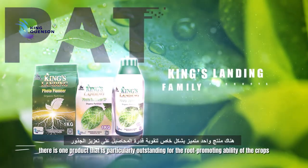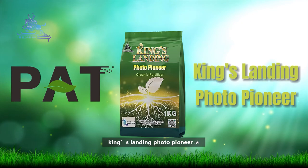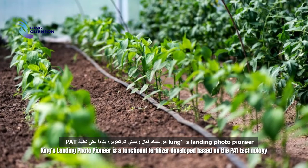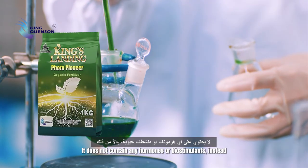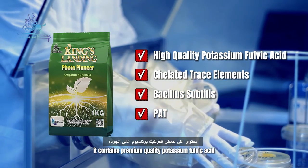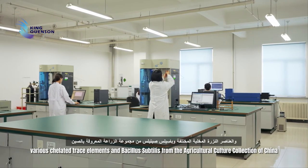Among the King's Landing family, there is one product that is particularly outstanding for root-promoting ability: King's Landing Photo Pioneer. It is a functional fertilizer developed based on PAT technology for drip irrigation and flushing. It does not contain any hormones or biostimulants; instead, it contains premium-quality potassium phobic acid, various chelated trace elements, and Bacillus subtilis from the agricultural culture collection of China.